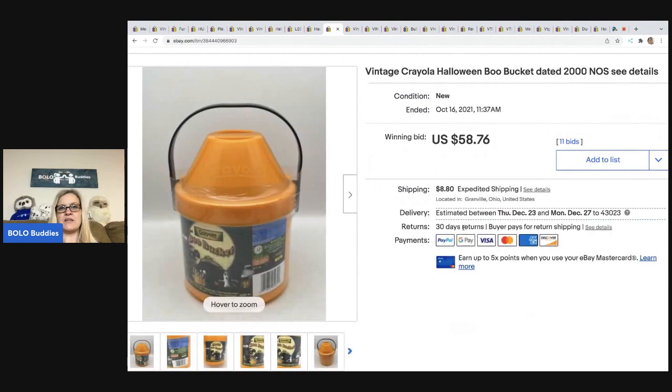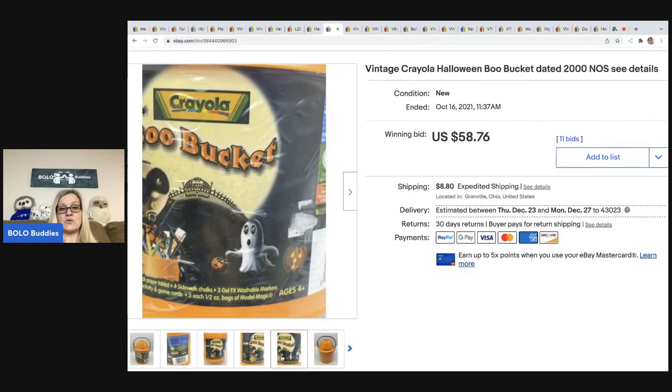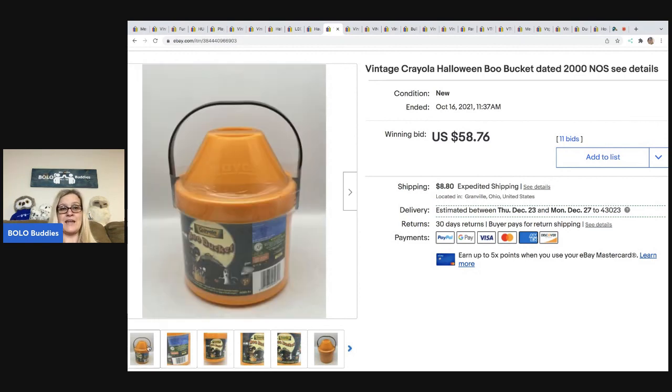The next item is this vintage Crayola Halloween Boo Bucket dated 2000 — new old stock. I got it out of a mystery box and almost donated it. Then I thought: it's discontinued, retired from 2000 — I'll just auction it and see what happens. It sold for $58.76. I could not believe it. The buyer was all in for $75.72.